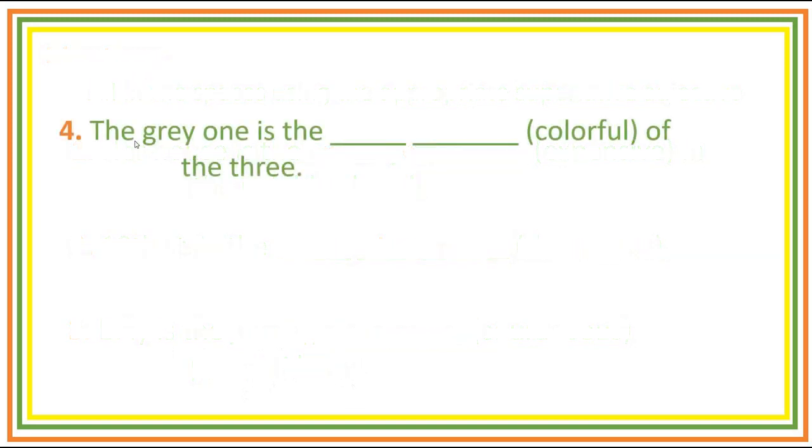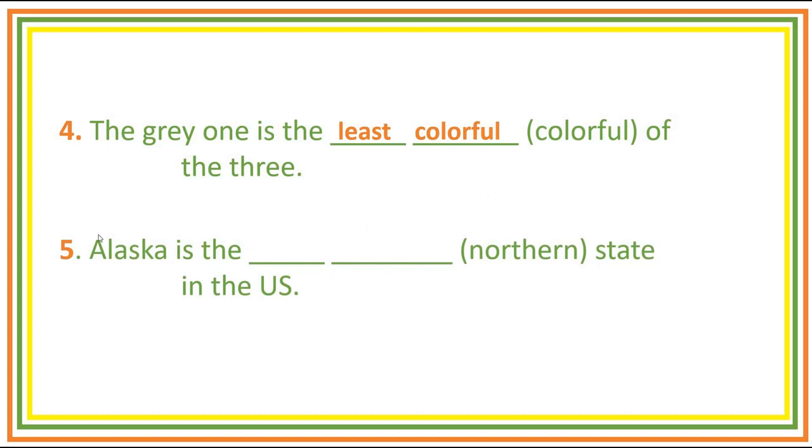Number four: The gray one is the blank blank of the three. Answer: The gray one is the least colorful of the three. Number five: Alaska is the blank blank state in the U.S. Answer: Alaska is the most northern state in the U.S.